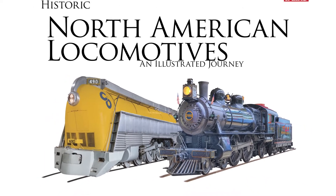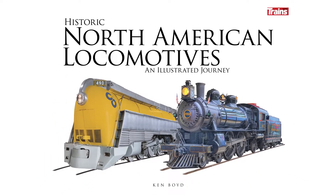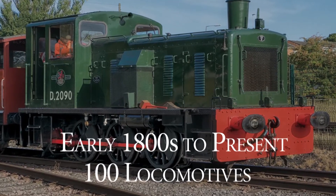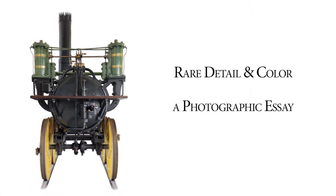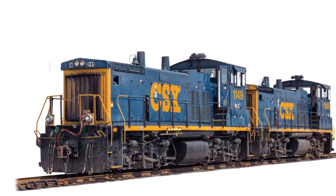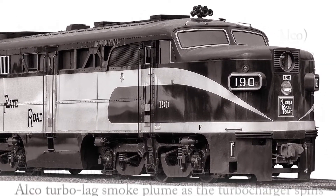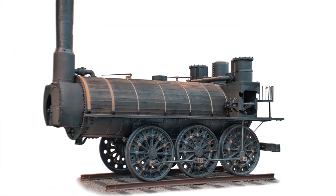Historic North American Locomotives: An Illustrated Journey traces the development of North American locomotives from the early 1800s to the present. This collection presents 100 locomotives rarely shown together in the same book, in rich detail and color.